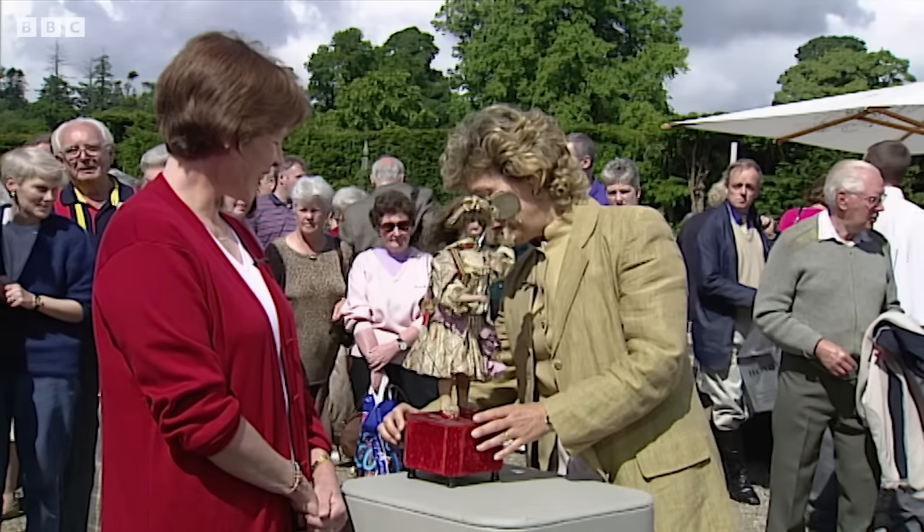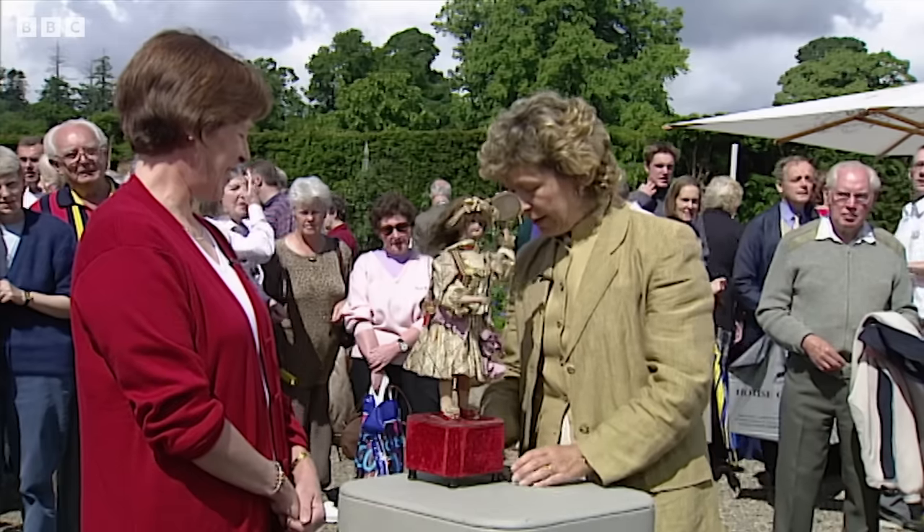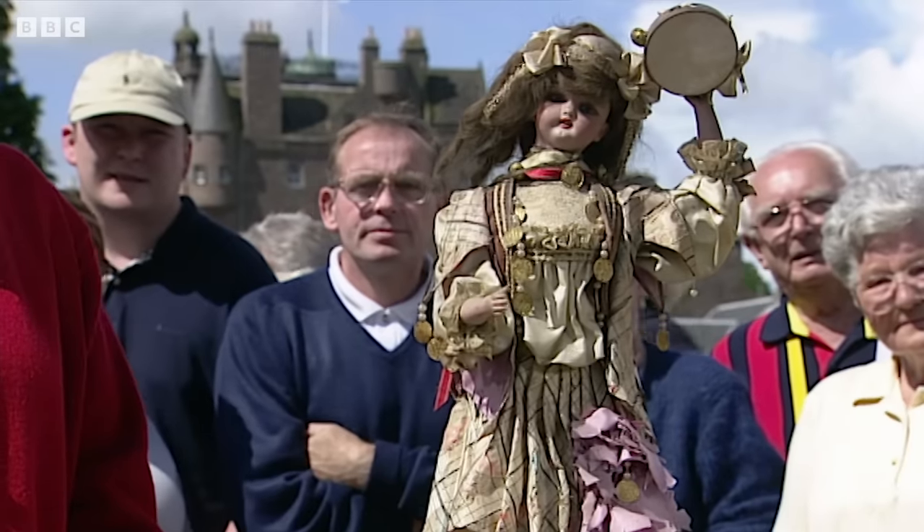Very good. She's lovely. I'd like her, if we may, just to play her out. So I'm going to just give her a bit of a wind at the back there. Turn the knob.